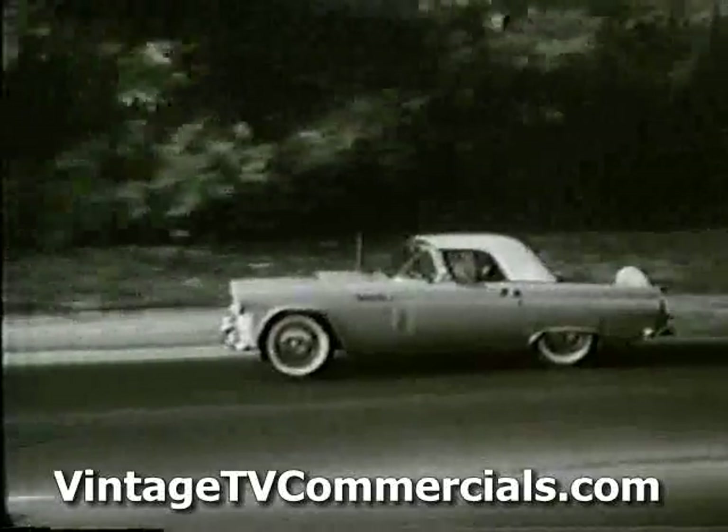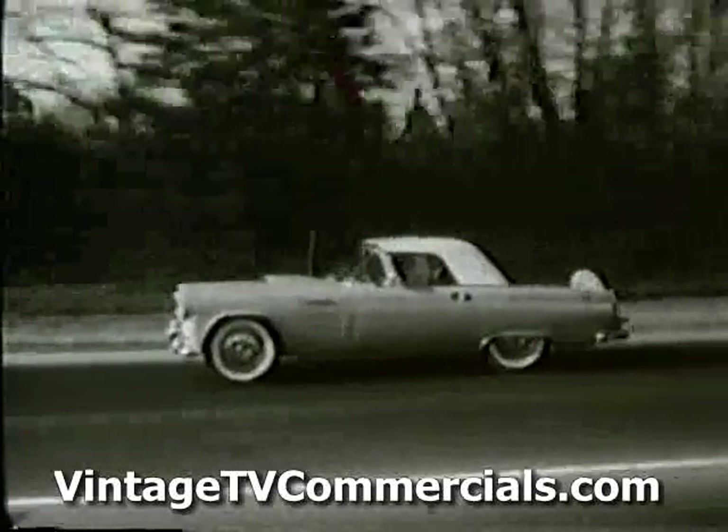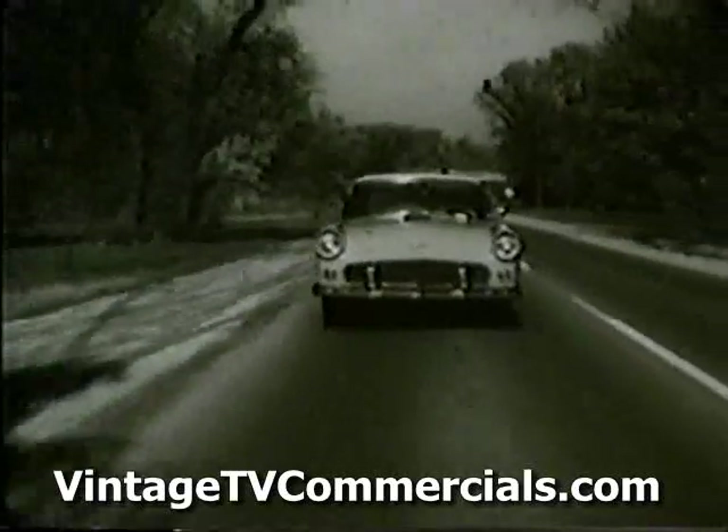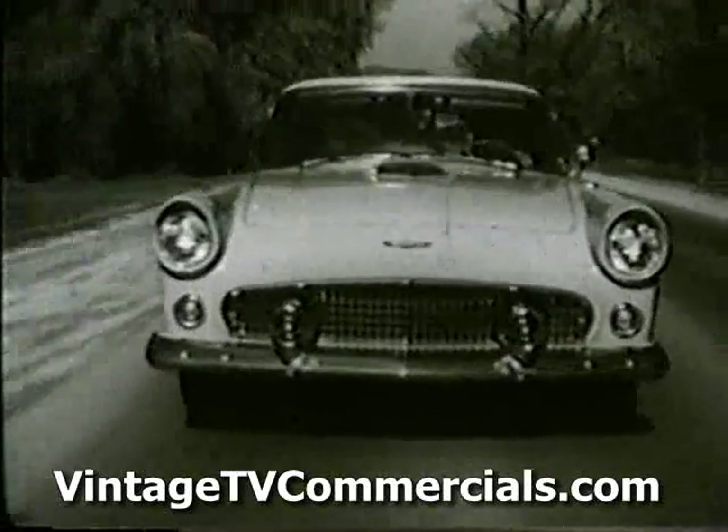Personal car, magic carpet — whatever the name Thunderbird means to you, it'll mean even more when you see and drive the lovelier, livelier Thunderbird for '56.